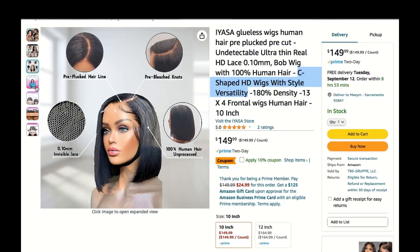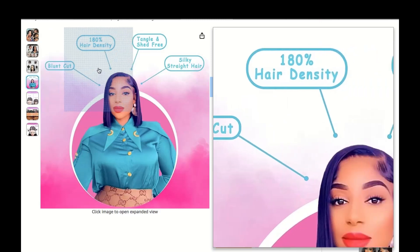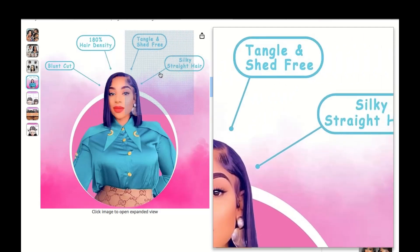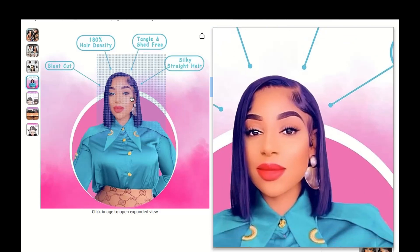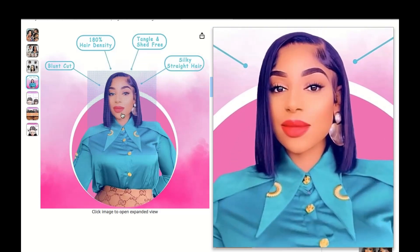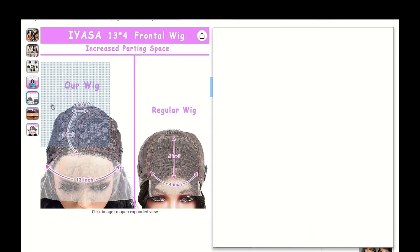If you're in the mood for a polished and sophisticated vibe, go for a sleek and straight look — whether it's for a formal event or just an everyday slay. C-Shaped HD wigs make it easy. Simply flat iron your wig for that smooth and silky finish, and you're good to go.